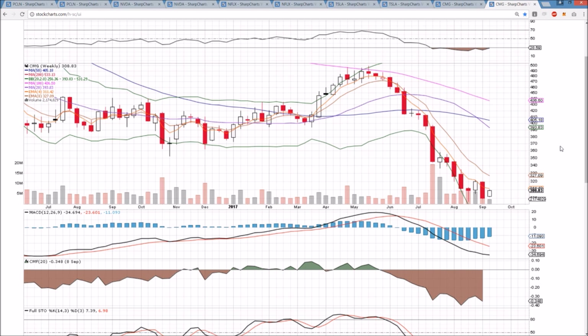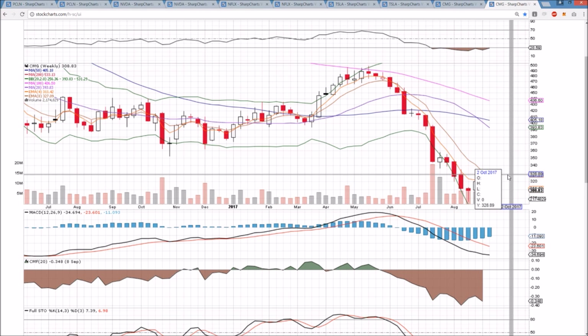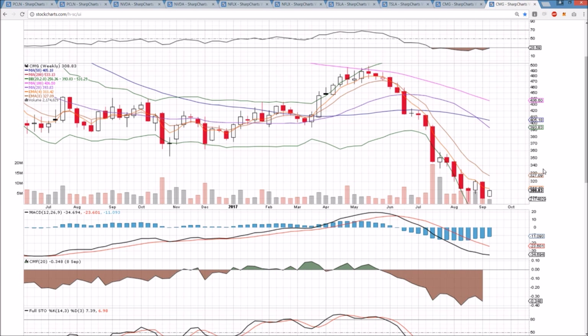On the weekly time frame, exponential moving average resistances are still intact — we have not seen much follow-through. Again, it's going to take a higher low, which we have by about $2.96 to $2.99. And then we need the higher high by breaking 321.58 and trying to see these exponential moving average resistances get some follow-through.